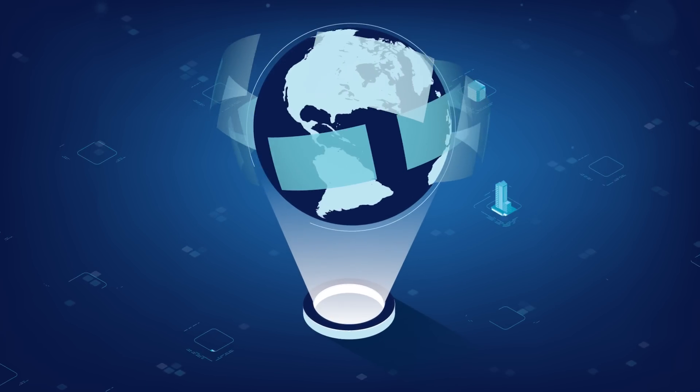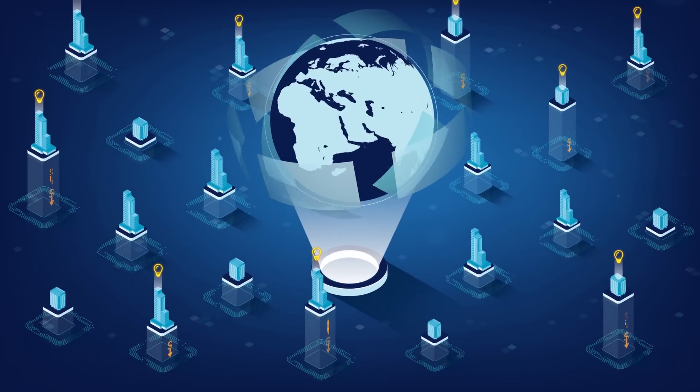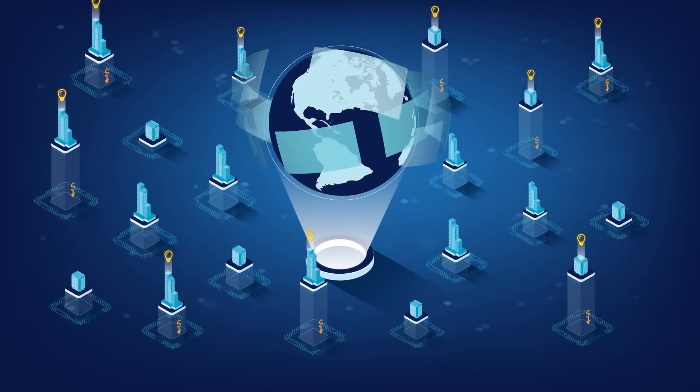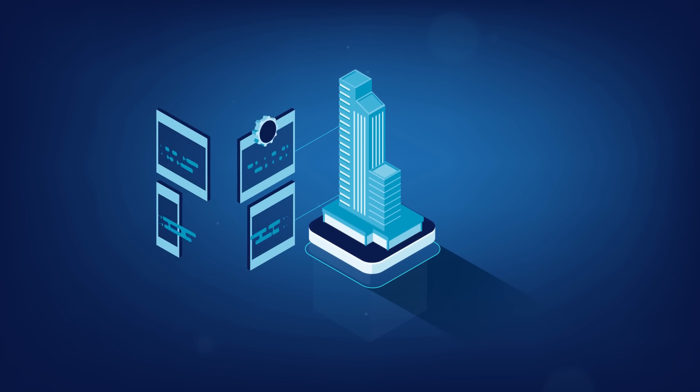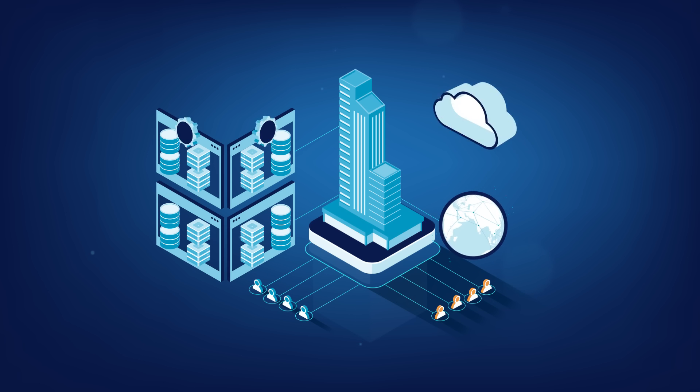In today's digital world, organizations have to remain competitive and innovative, but they also need to reduce costs and complexity. Businesses require agile and scalable IT infrastructures to support the growing needs of their development teams and DevOps practices, or to deploy edge and hybrid clouds.